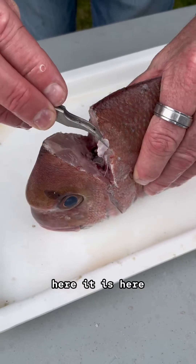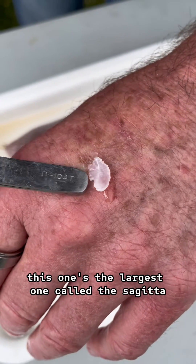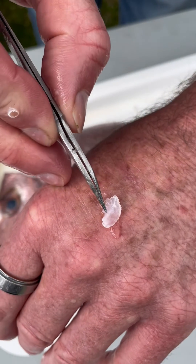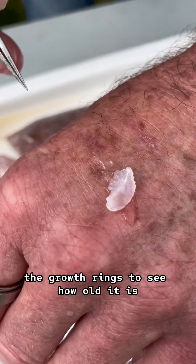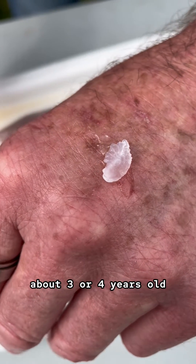Here it is here. There are three pairs of these otoliths — this one's the largest one called the Sagda. And if you can imagine a tree, when you cut a tree in half you can see the growth rings. You can start seeing some of these growth rings in here, so we can count them up to see how old it is. This fish is about three or four years old.